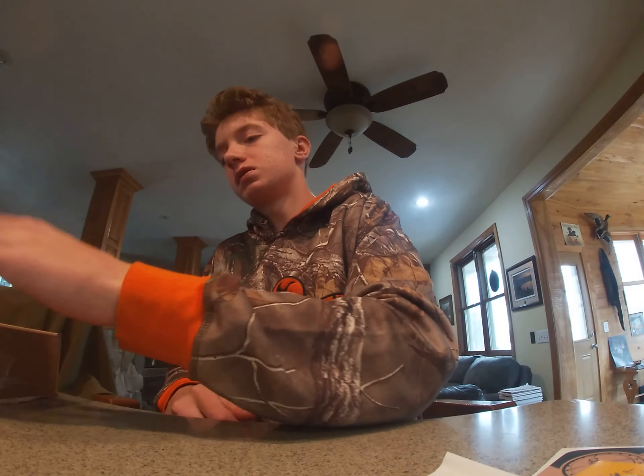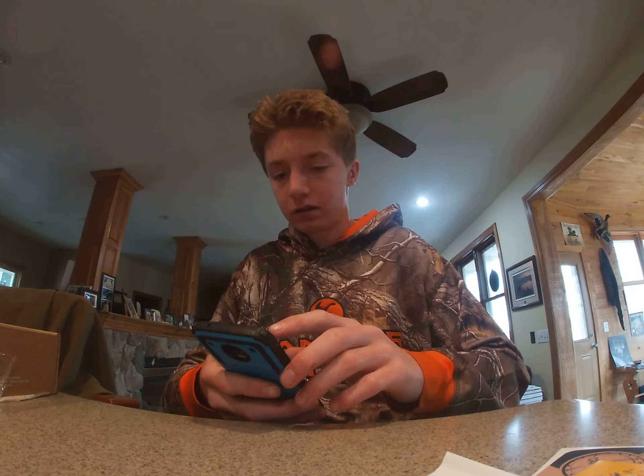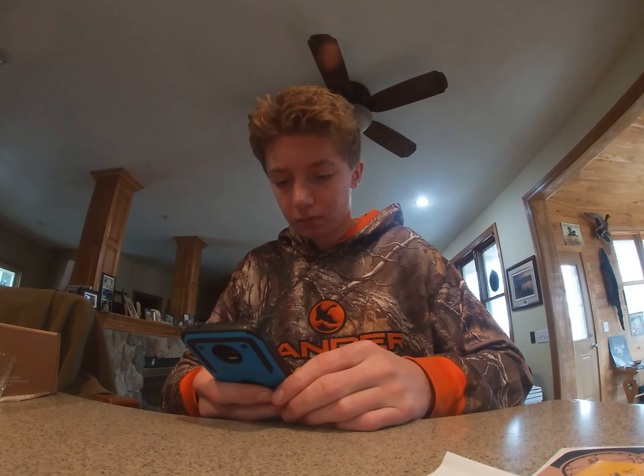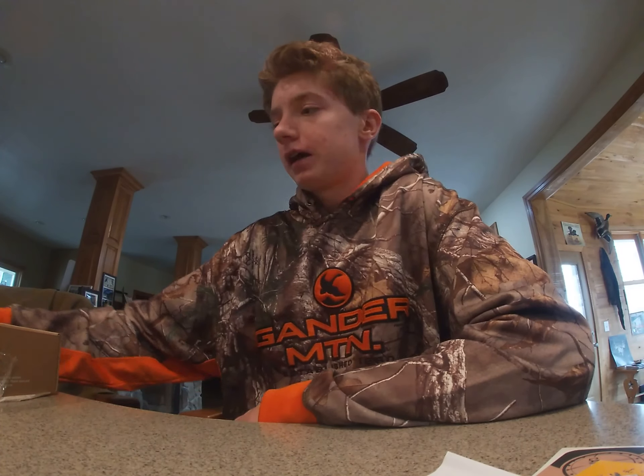That's everything that's in this box. This is the MTV box — it's the October MTV box. So we're gonna get right into this giveaway.